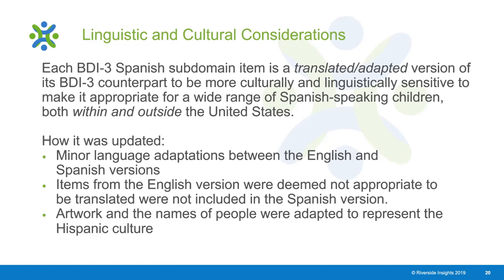Next, some items were actually deleted from the Spanish version because when translated they were not deemed appropriate or did not make sense in the new assessment. Lastly, some items had artwork or names of people adapted to be more representative of Hispanic culture.